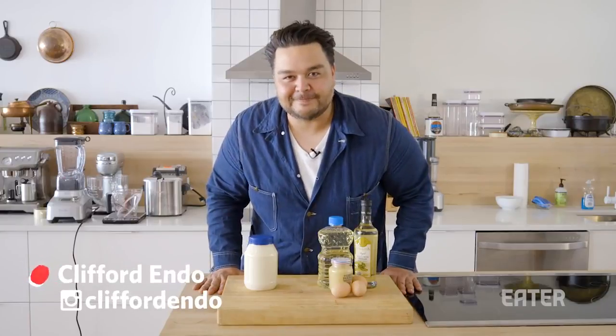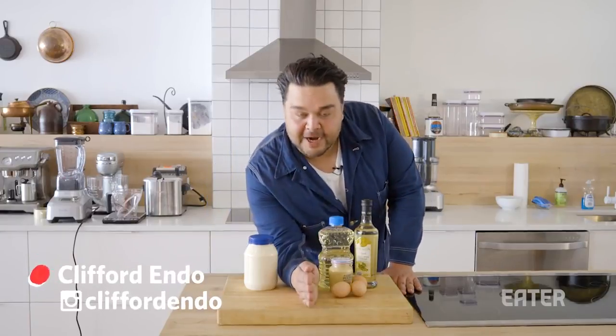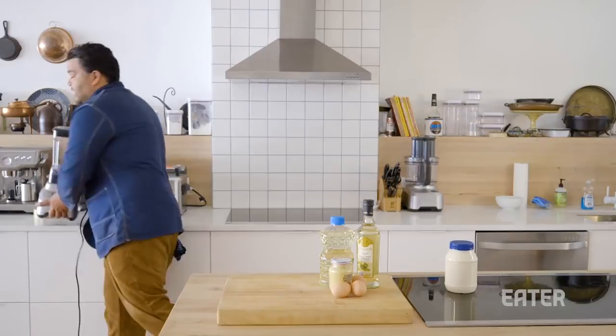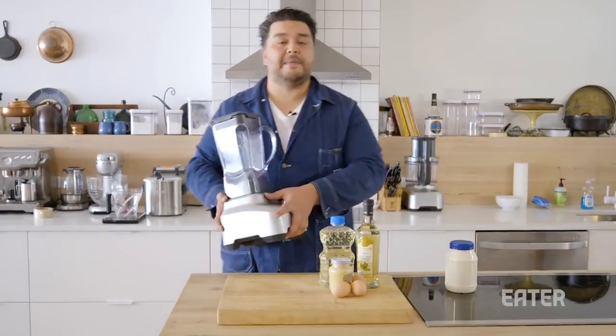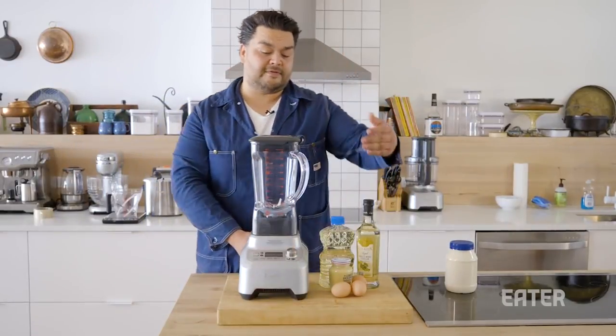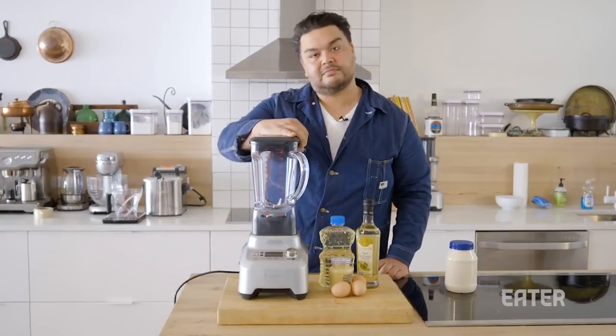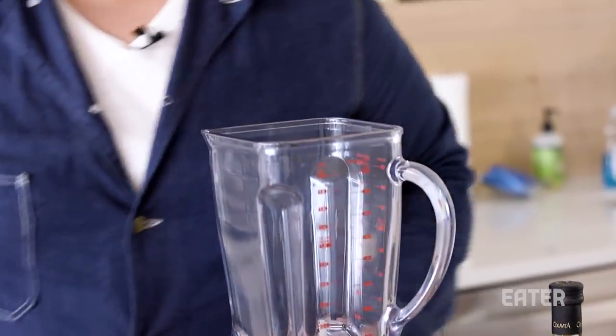Hey ladies and gentlemen, we're gonna do a side-by-side comparison of store-bought versus homemade. Since this is already done, we'll put it to the side. Obviously, it may not be worth it for you to whisk all this by hand, so we're gonna use our little friend here — the blender. Let's make some mayonnaise.